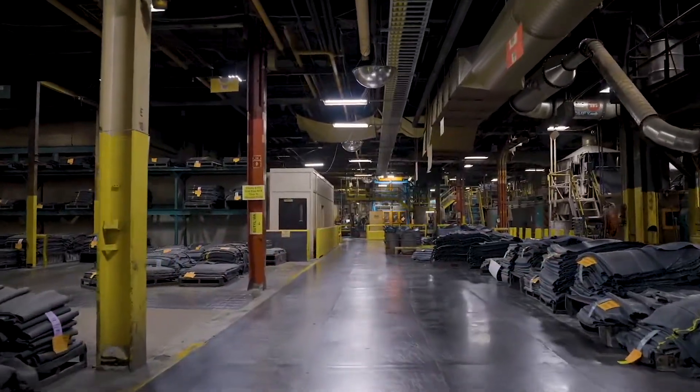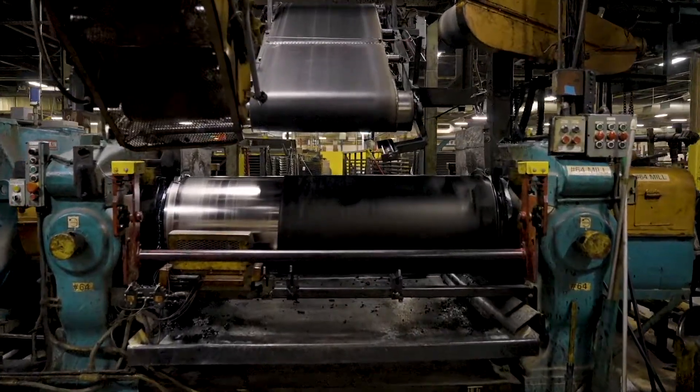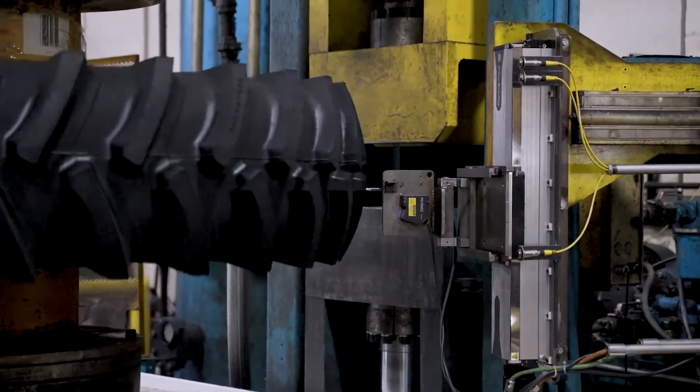This concludes our tour. We hope you have enjoyed getting an up-close look at the craftsmanship and quality that goes into every one of the ag tires we produce. Thank you for your time and attention.